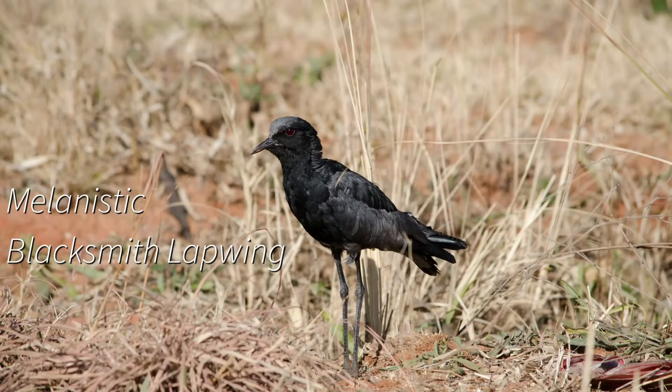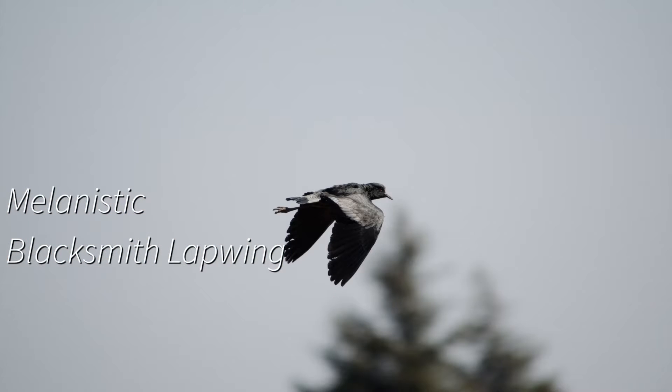I was once driving along and I saw some birds, and they were black. I thought I'd found a new species, so I carefully photographed them — took some pictures of them in the air, and so on. You'll see them on the clip. I took those pictures and carefully gave them to some people I trusted, some birding gurus.